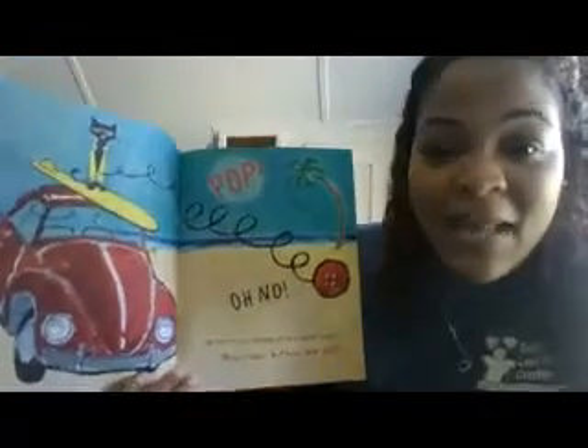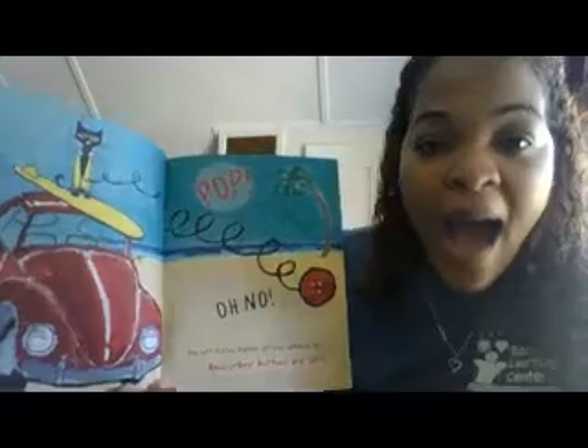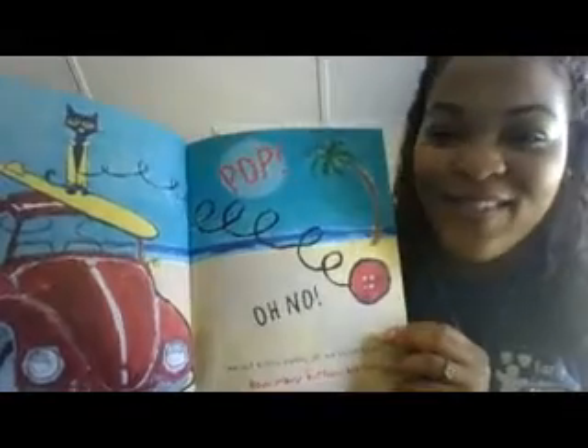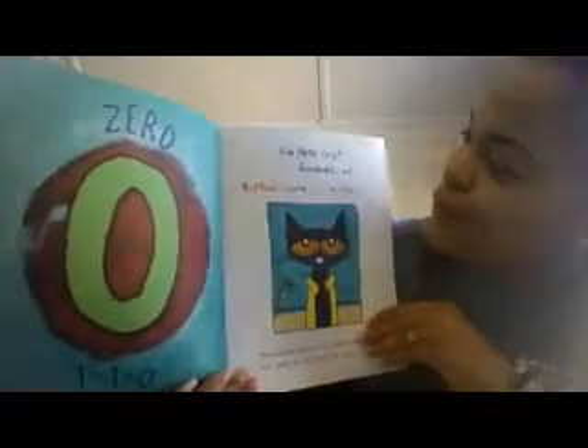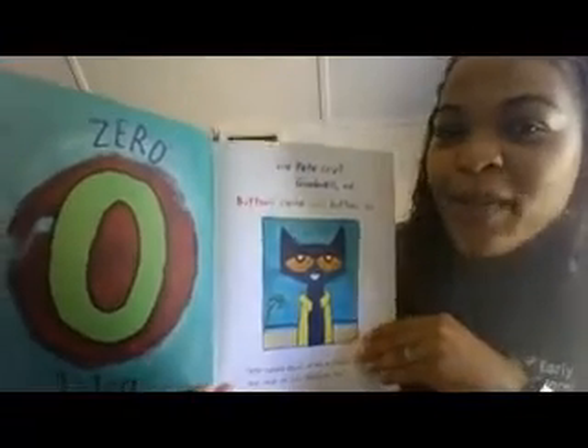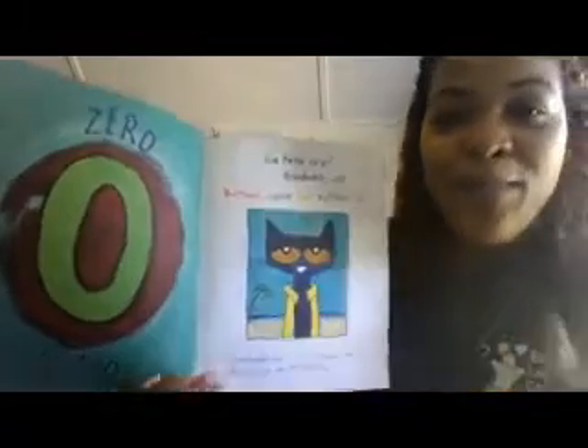Pop! Oh no! The last button popped off and rolled away. How many buttons are left? Zero. Did Pete cry? Goodness, no! Because, you guys — buttons come and buttons go.